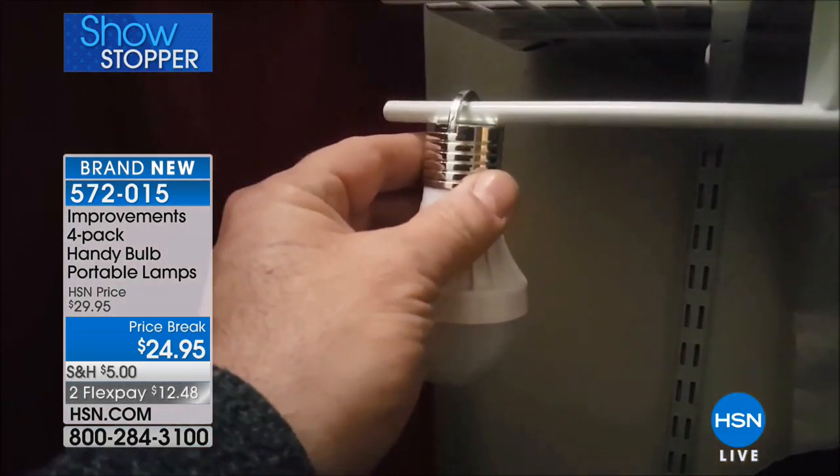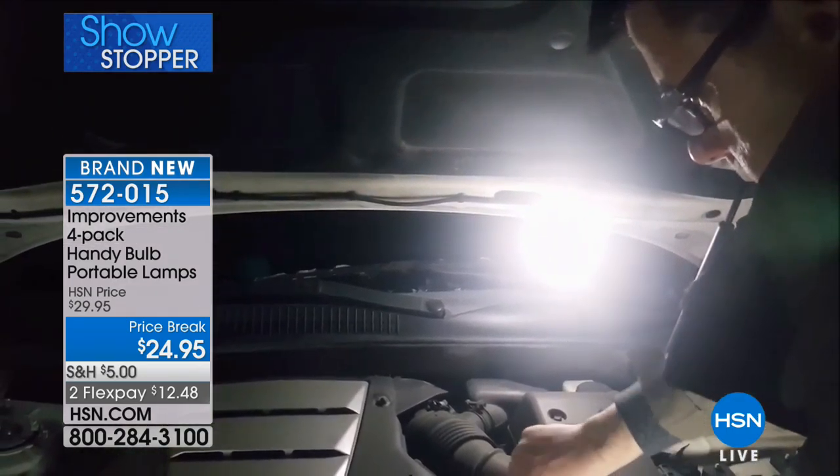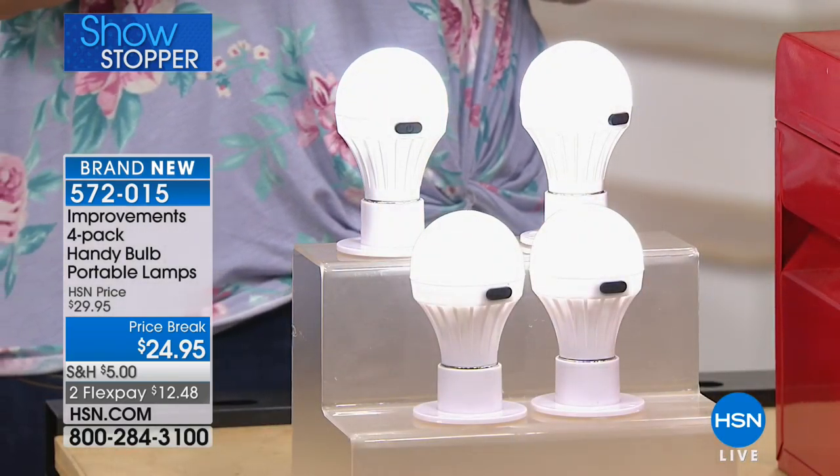There's a little hook you can attach it to. So if you need to get under the hood of the car, for example - they're reading your mind! That's pretty cool.